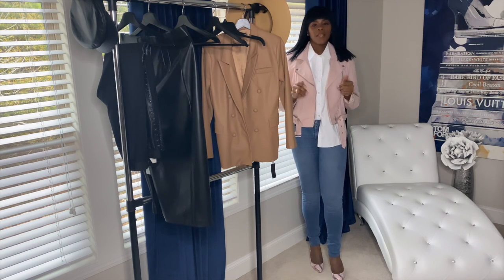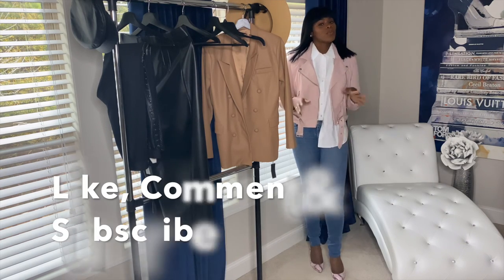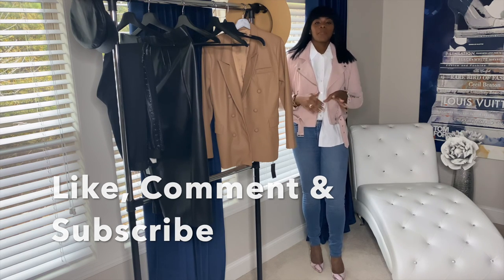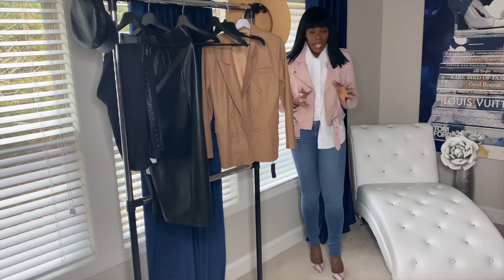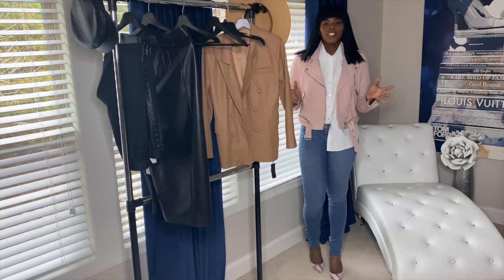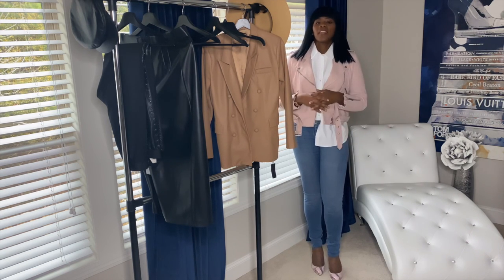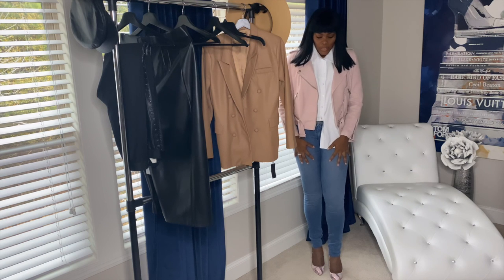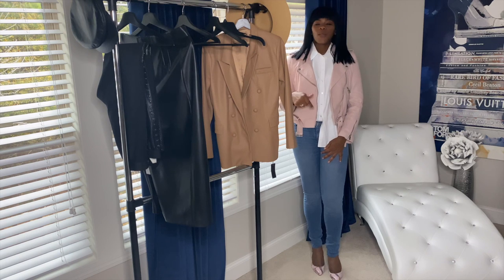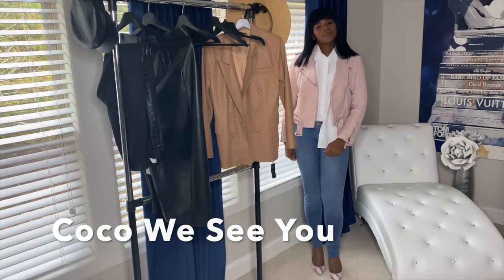That's it guys — that's how I would style a basic white top. If you like this video please hit that like button. If you'd like to see more please hit subscribe and comment below what else you'd like me to do. I really enjoy these fashion videos — it's something I've loved since I was a child. Get creative and express yourself! If you stayed to the end, comment below 'Coco we see you' — and I'll see you guys in the next one, bye!